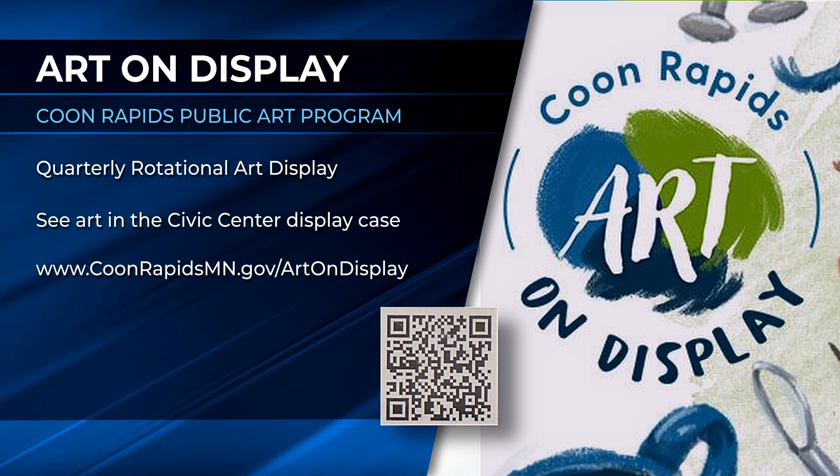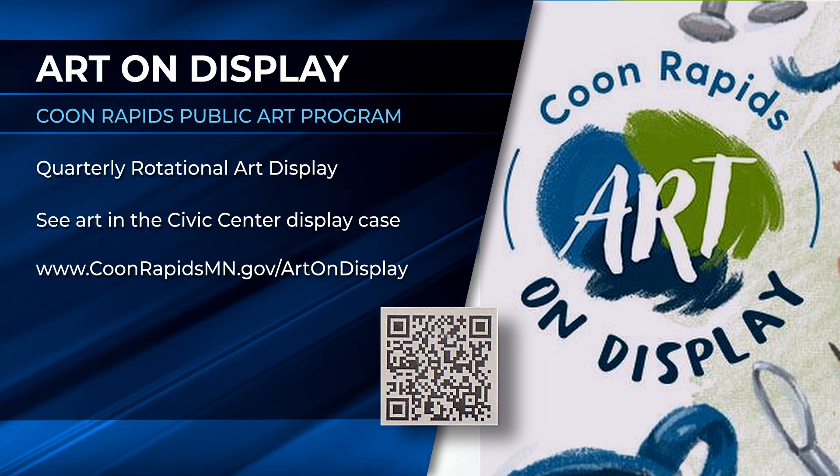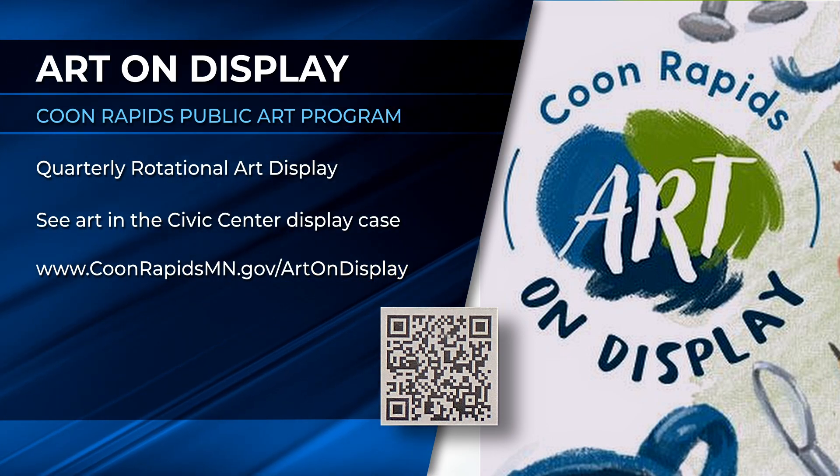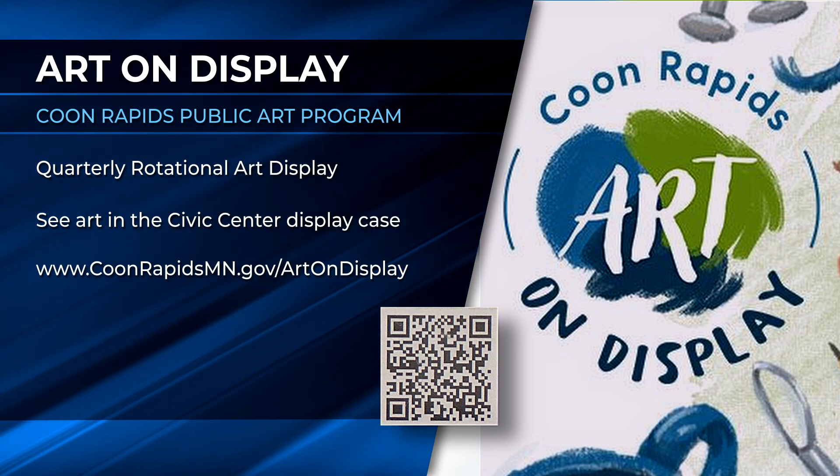If you want to find out more about the Coon Rapids Art on Display program, you can scan the QR code or go to coonrapidsmn.gov/art-on-display for details.